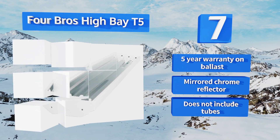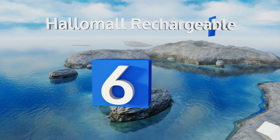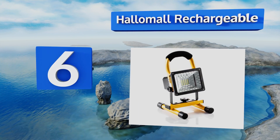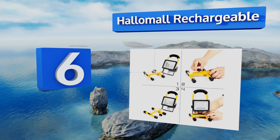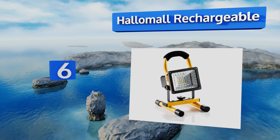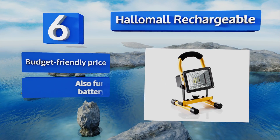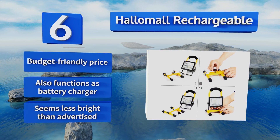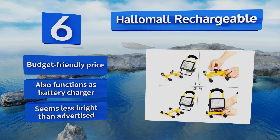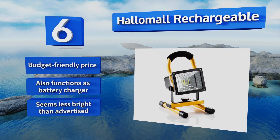This one doesn't include tubes. Moving up to number six — for those who don't have a ton of extra space or can't install a permanent fixture, the Hollowmore Rechargeable could be a help. With two blue and two red flashing LEDs, it may also be useful in emergency situations. It comes in at a budget-friendly price and also functions as a battery charger; however, it seems less bright than advertised.